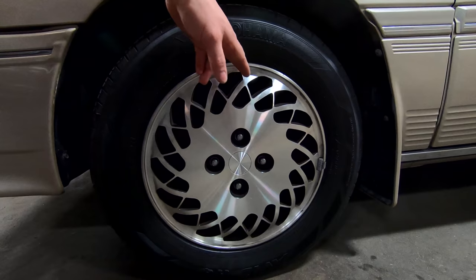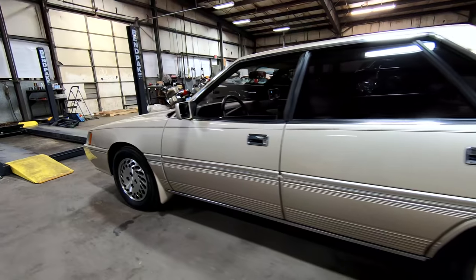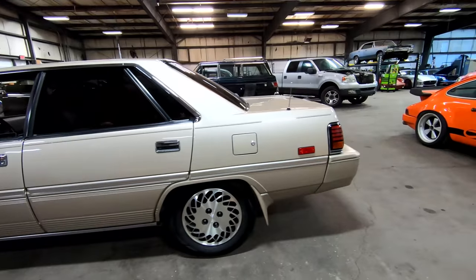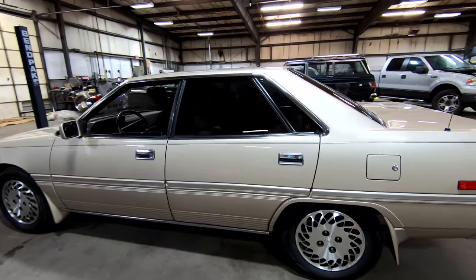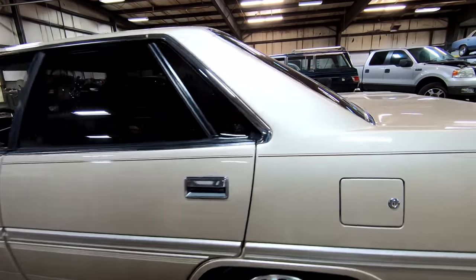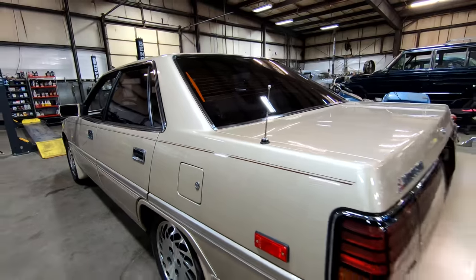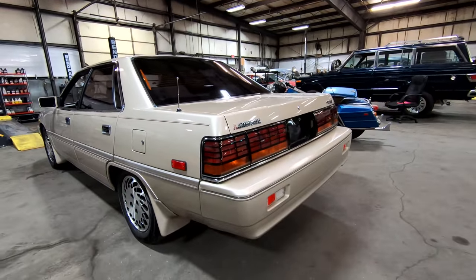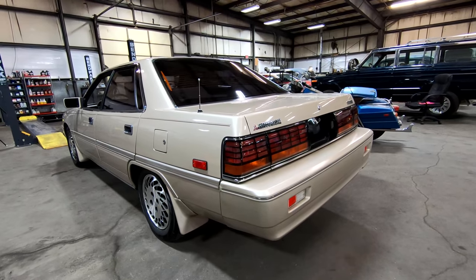Look at those wheels, guys — you can still see the machining marks. It is so perfect. No dents, no scratches. The paint actually looks like a brand new car. Even the windows look brand new. Even the door handles look brand new. Things that should be broken or faded by now are not on this car. It is very, very amazing.